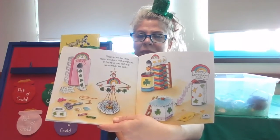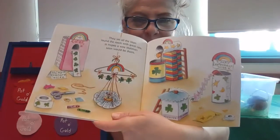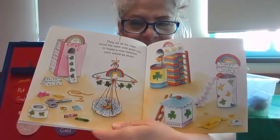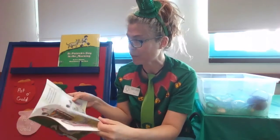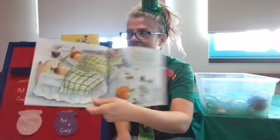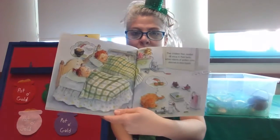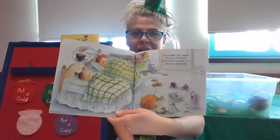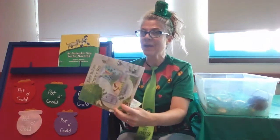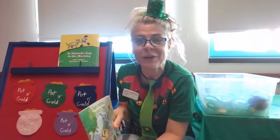Look at all those traps. Do you see some things that might catch a leprechaun? I wonder what's going to happen. Do you think they're going to catch one? The children then nestled all snug in their beds, while visions of gold coins danced in their heads. We're going to pause there because I'm not going to tell you whether or not they catch a leprechaun with their leprechaun traps — you'll have to read the book to see.